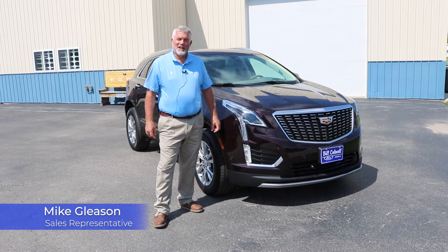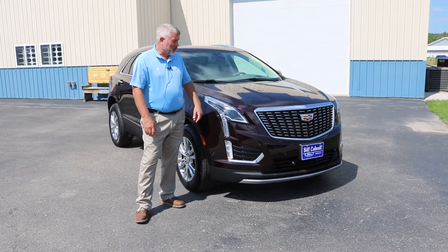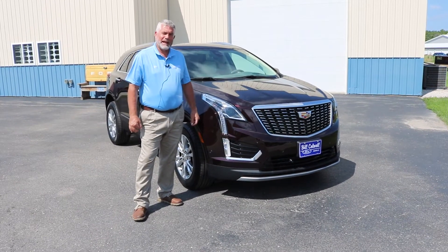Hi, I'm Mike Gleason, Bill Caldwell Ford in Hudson, Iowa, and today I want to talk to you about this beautiful 2020 Cadillac XT5.